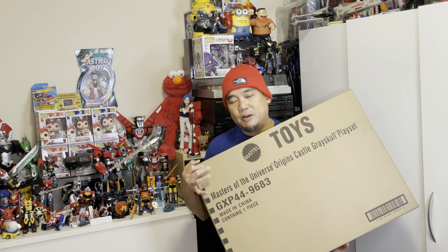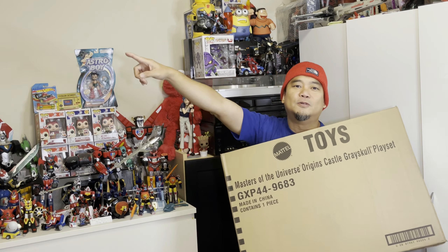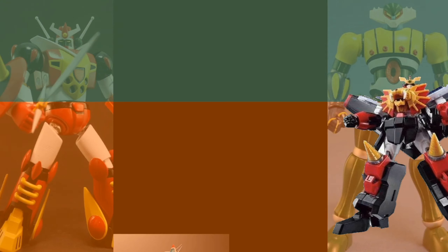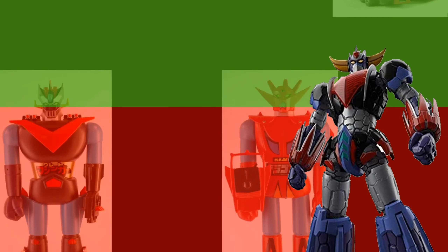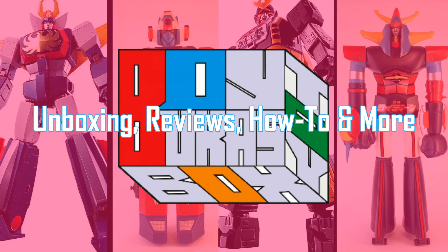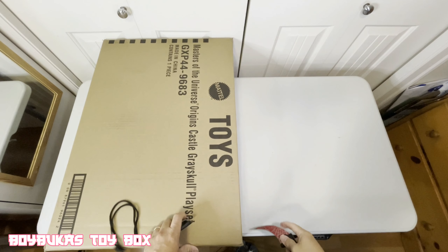So I got a big box here. Here you go mga bossing, I'm so excited to share it with you. Here we go, we're gonna unbox it now.